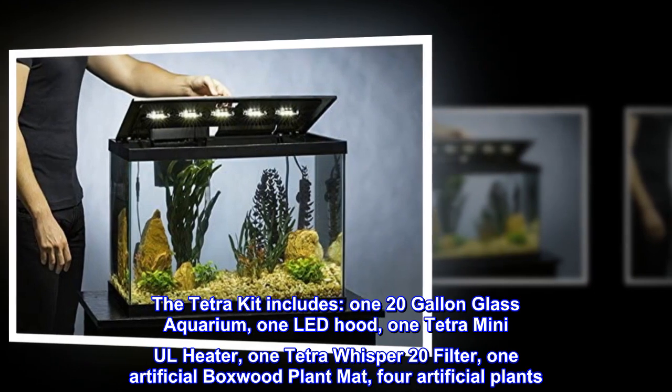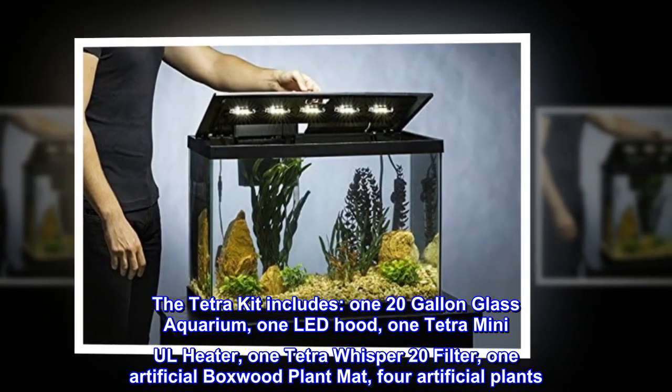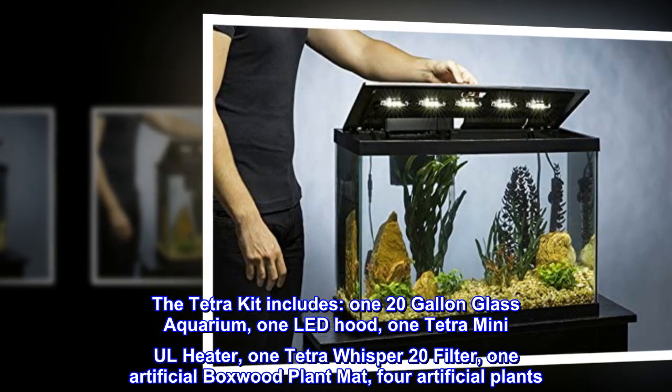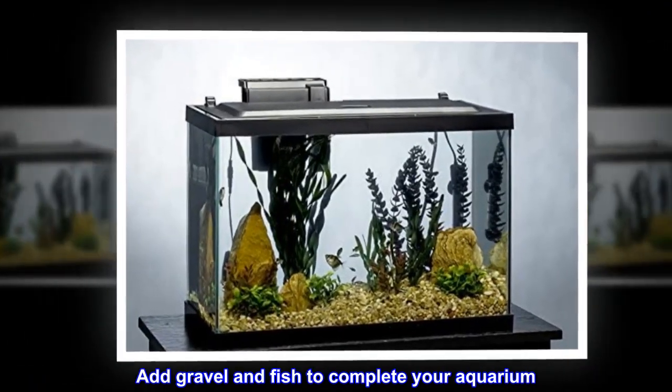The Tetra kit includes one 20-gallon glass aquarium, one LED hood, one Tetra mini-UL heater, one Tetra Whisper 20 filter, one artificial boxwood plant mat, and four artificial plants. Add gravel and fish to complete your aquarium.